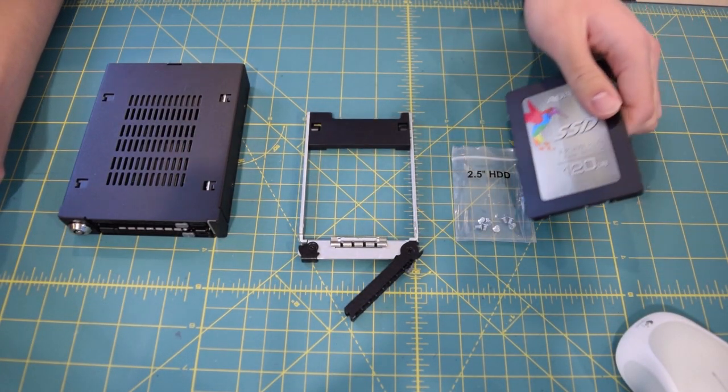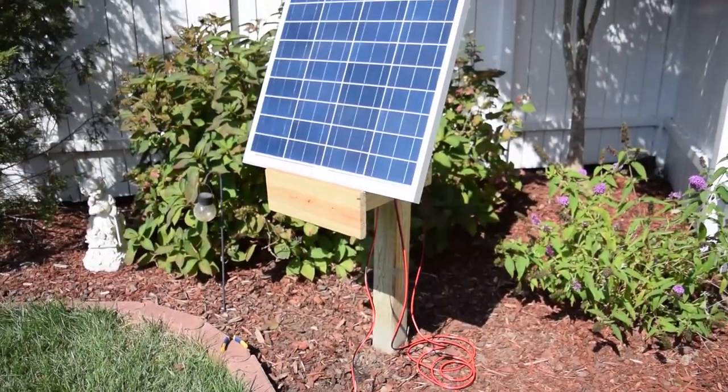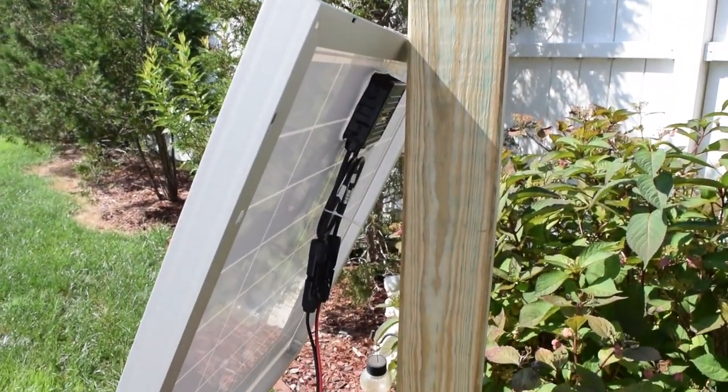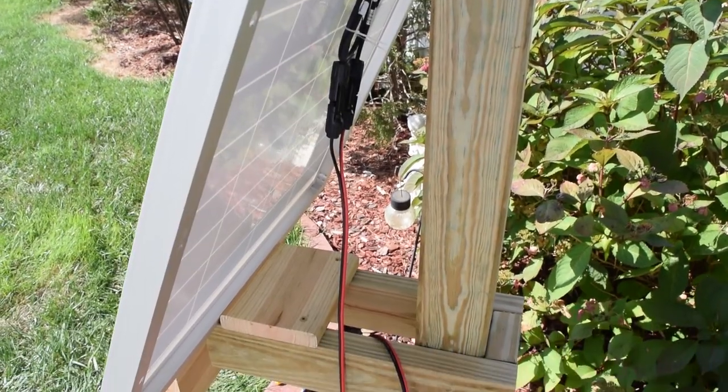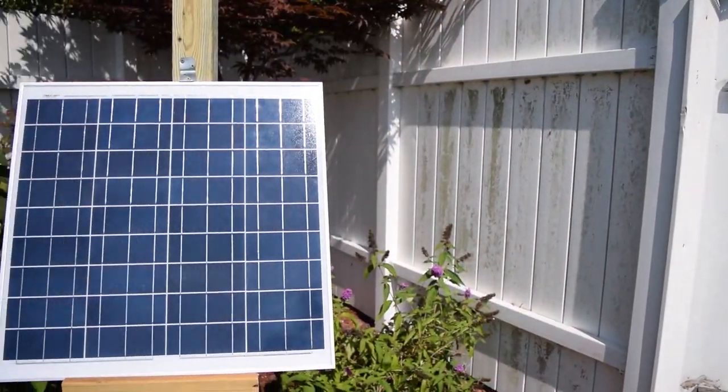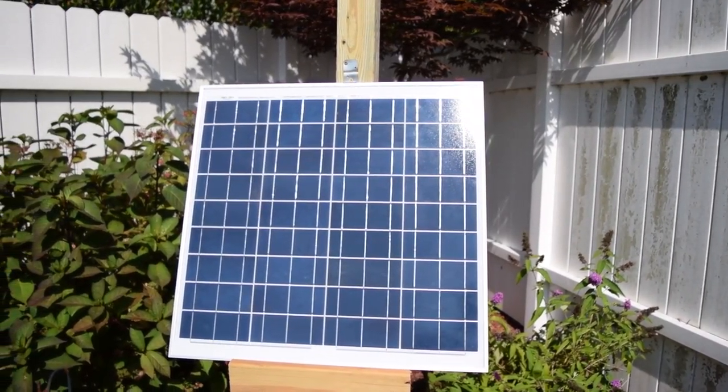I decided there's definitely going to be a Part 3 to the solar project. I sized the initial system just a little bit too small, so I decided to go ahead and add an additional 50-watt panel and another 20 amp-hour battery. I wanted to get that video out this weekend, but it looks like I won't be able to because we're about to get hit by a tropical storm on the east coast. I would prefer to be inside — I choose life.